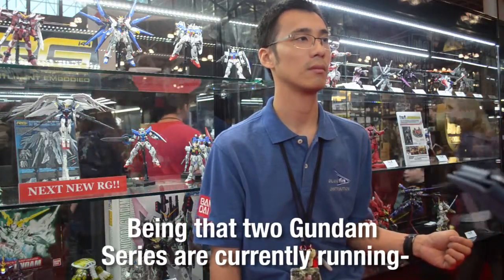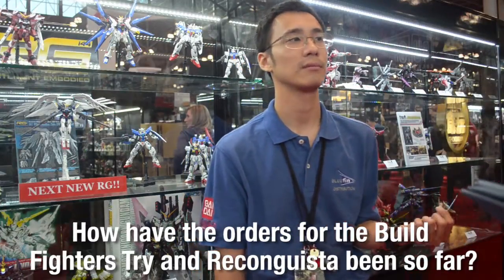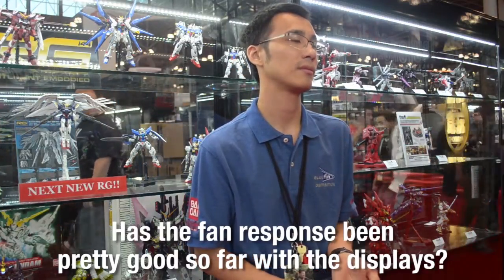Being that two Gundam series are currently running, do you anticipate demand for Gunpla will be even greater than normal in the coming months? Yes, and also next year will be the 35th anniversary of the Gundam model product itself, so we're expecting another boom like five years ago during the 30th anniversary. How have orders for Build Fighters Tri and Reconguista in G been so far? They've only started getting their kits in this month and a few weeks ago, so we don't necessarily have data to properly project that kind of analysis yet. But the fan response at the display has been pretty good.